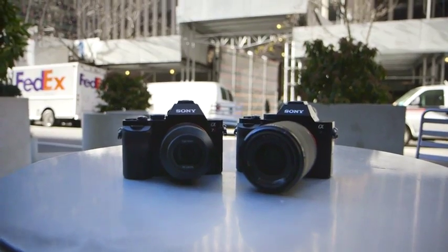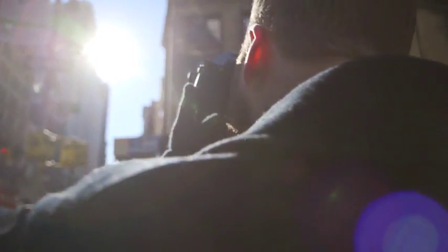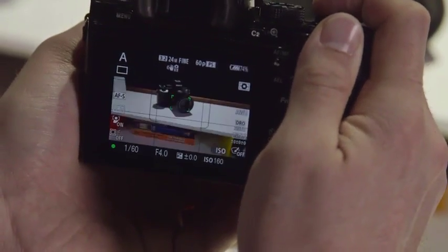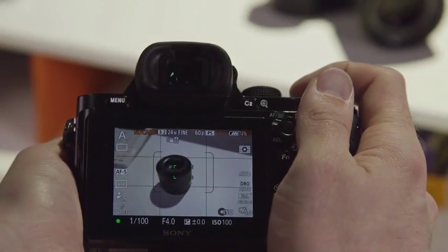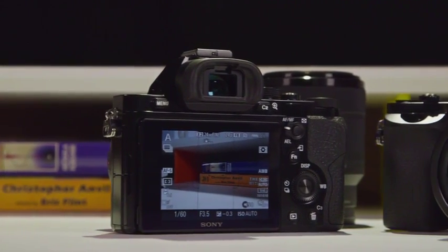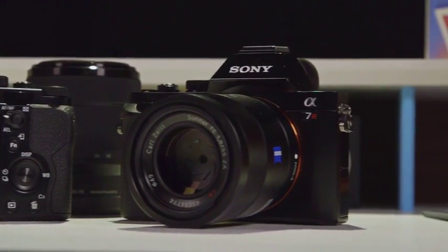Shooting with the two cameras is almost the same as well. Neither camera is particularly quiet, which is disappointing, but the A7R's shutter is significantly louder and just doesn't sound nice. The A7's autofocus is faster in practice, but neither camera is particularly quick when it comes to focusing, and I noticed that the cameras tended to miss focus a bit more than proper DSLRs. Also, the A7's 5fps continuous shooting is passable, but it's not going to impress any sports photographers.